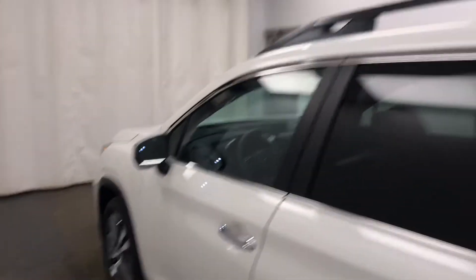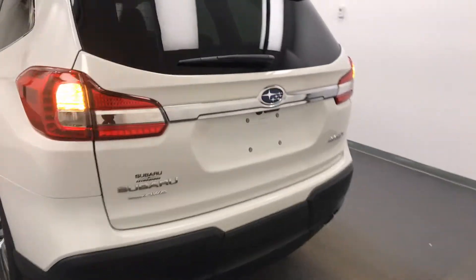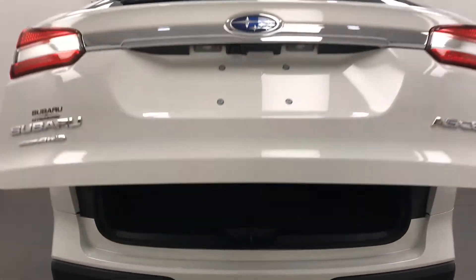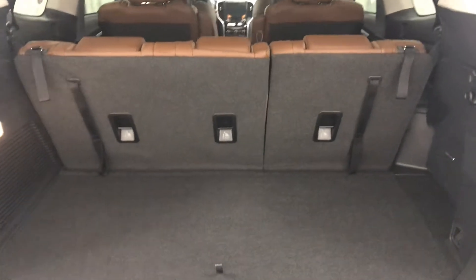Moving on to exterior features, we have roof rack, alloy wheels, rear parking assist, backup camera, remote trunk release, power hatch, and more cargo space.